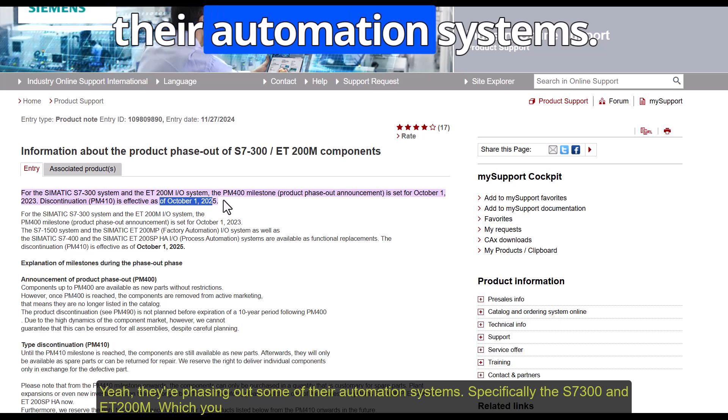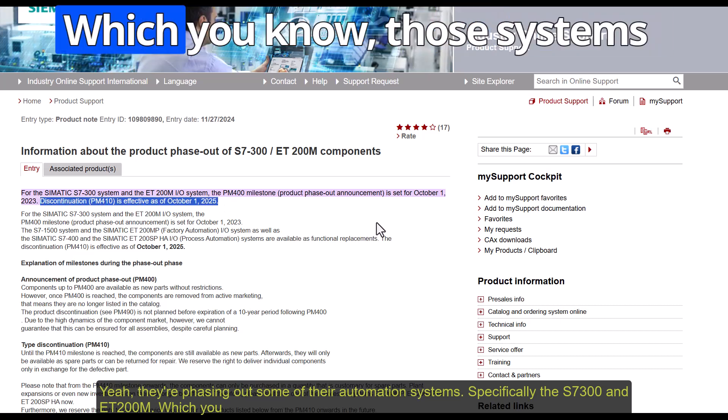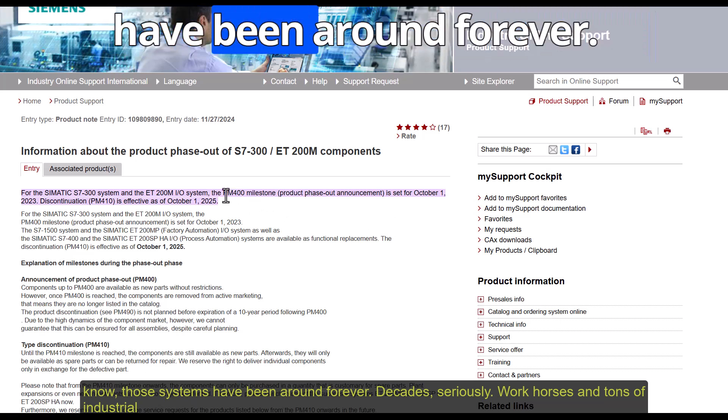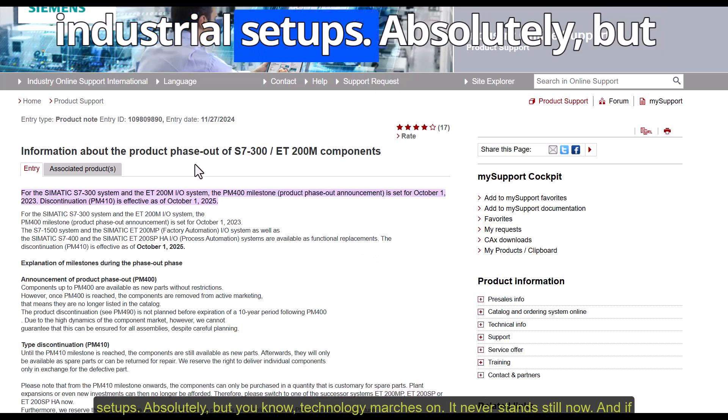They're phasing out some of their automation systems, specifically the S7-300 and ET200M — systems that have been around for decades. Those systems have been workhorses in tons of industrial setups.